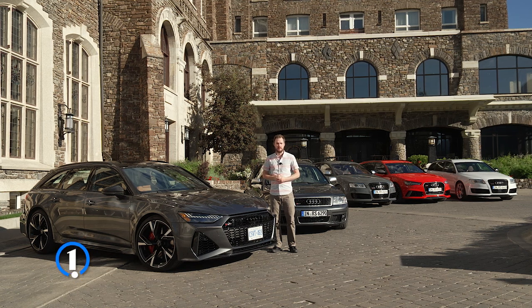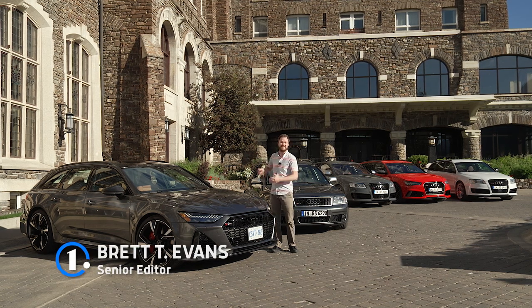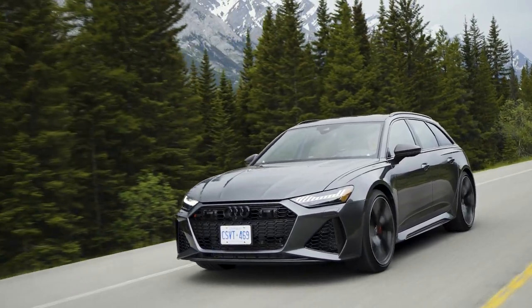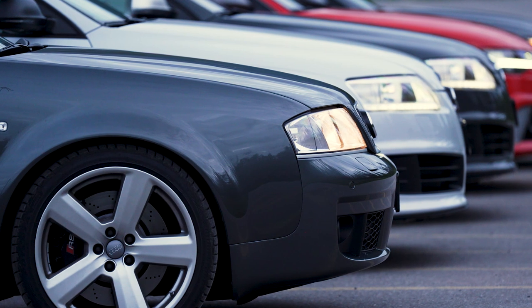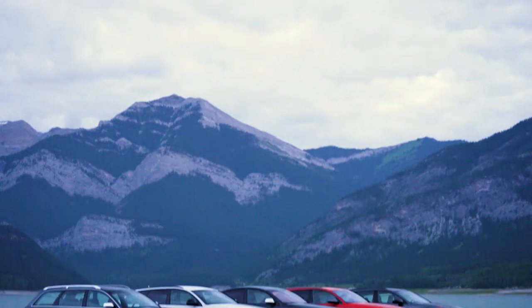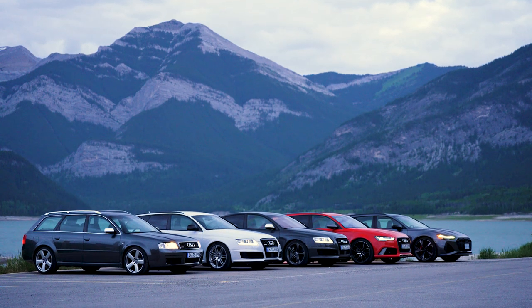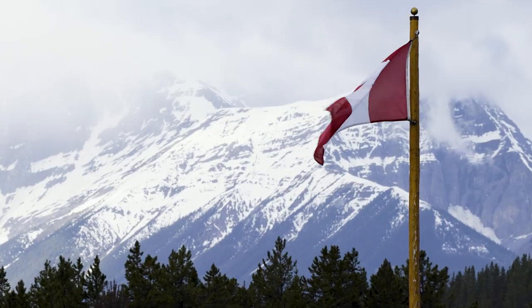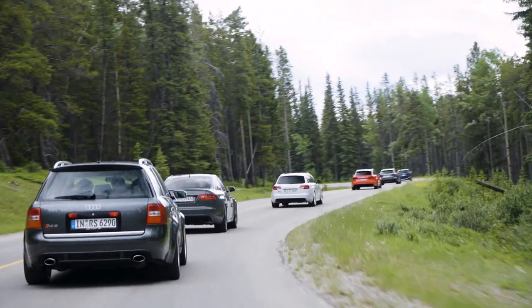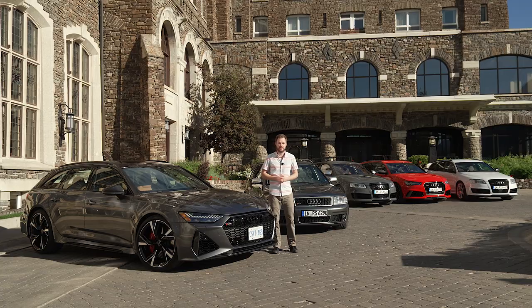One of the most exciting new vehicle debuts of the last couple years is this — the Audi RS6 Avant Super Station Wagon. This is one hell of a cool vehicle, but believe it or not, it's not the first high-performance station wagon that Audi has ever built. Americans have been denied every previous variant of the RS6 Avant, but luckily Audi brought me up to Canada to drive all of the previous generations back-to-back with this monster. Follow along — I want to show you some of the coolest features of each of them.